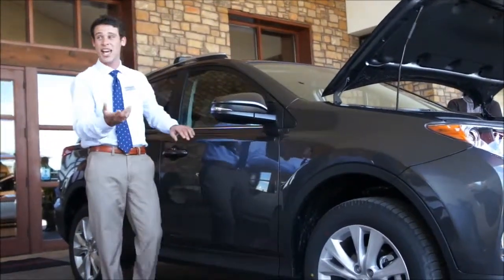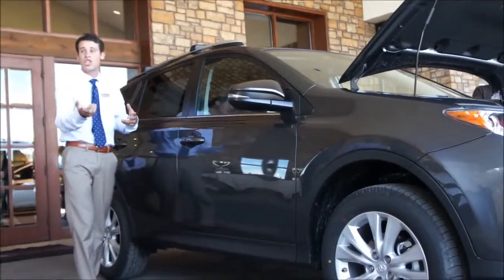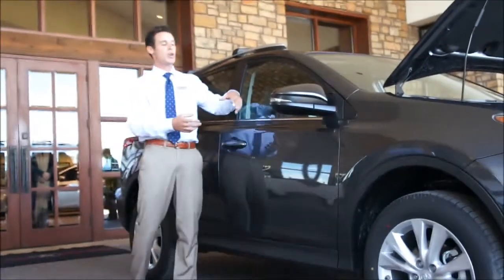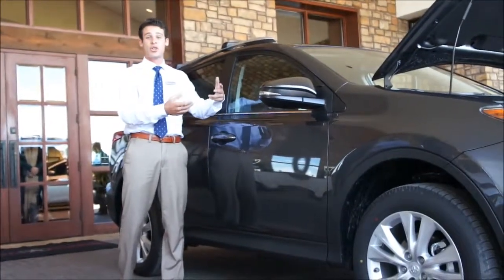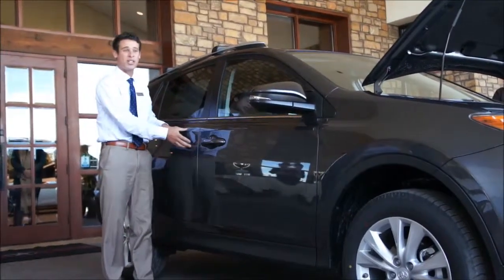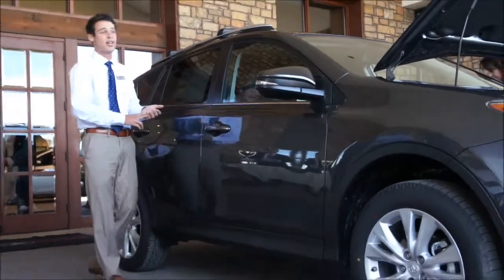Hiding behind here are our vortex generators. What they do is organize the wind that usually slaps against the side of the vehicle, causing a lot of road noise. The vortex generators create vortexes and tornadoes, organizing the wind and sucking the air in towards the sides of the vehicle, giving you more stability and less road noise as well.